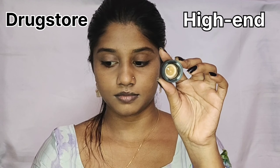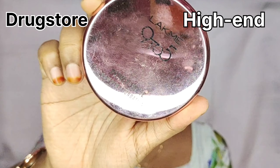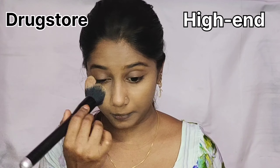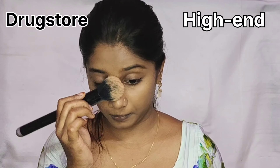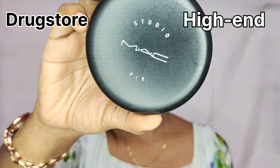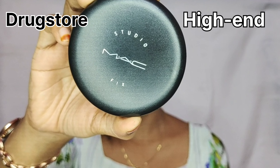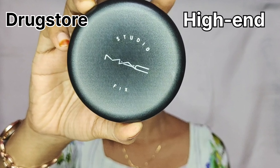I use the foundation by buffing with the brush. I am going to use a light-density brush — this is a perfect dupe for Mac Compact Powder. Mac Compact Powder is the same as this, and this gives you good coverage.